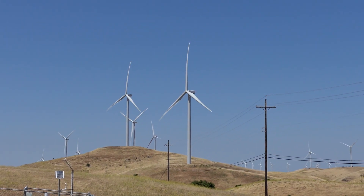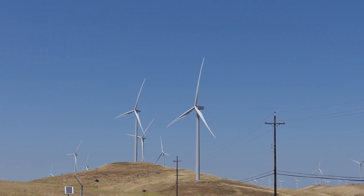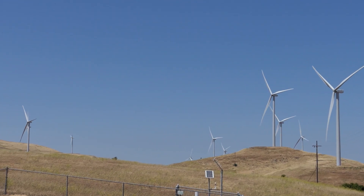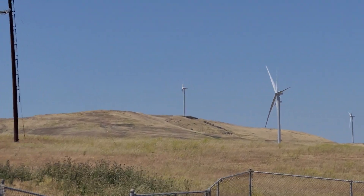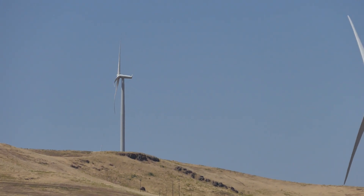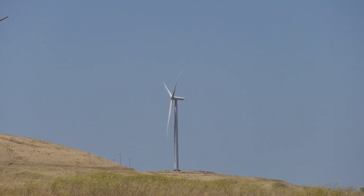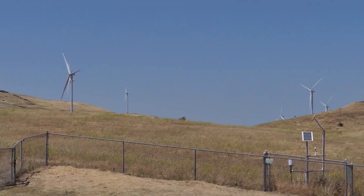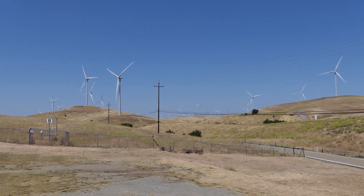The large GE turbines here are great - they have a relatively low hub height, maybe around 90 meters. And back there on the mountain there are also some Siemens turbines.